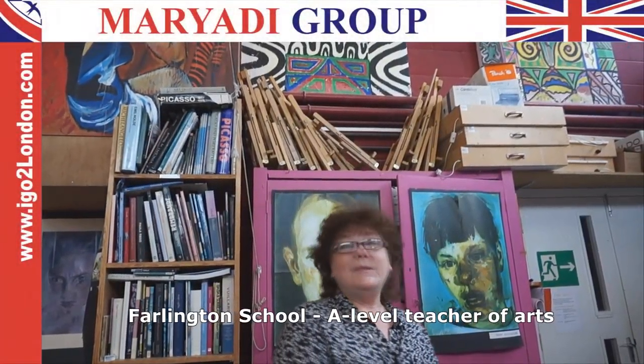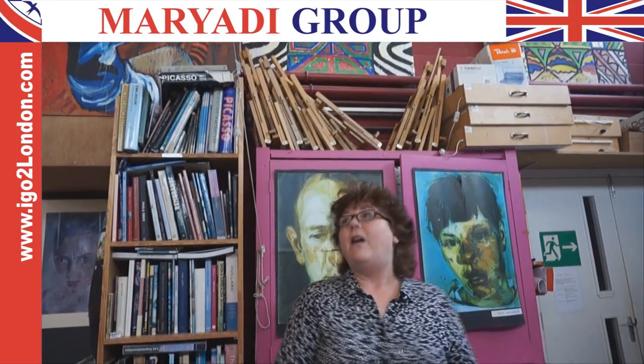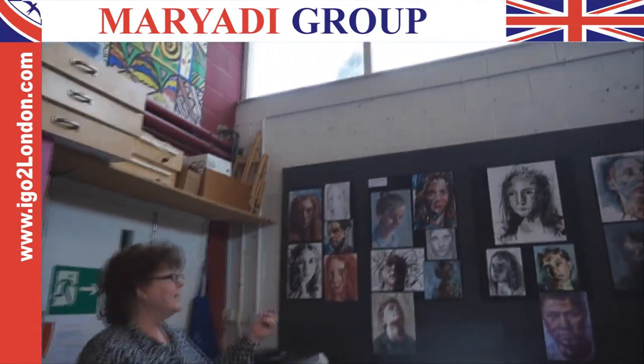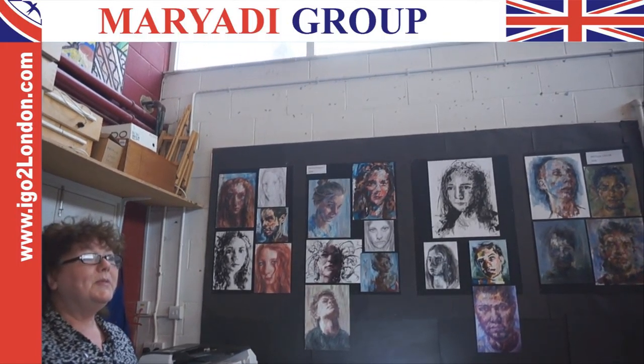Good afternoon. My name is Mrs. Spray and I'm the A-level, GCSE, Year 9 and 10 teacher of art. I would just like to point out some areas of the room where we have work displayed by the sixth form. For example, on this wall here we have some beautiful portrait paintings and expressive ink drawings and experiments from the sixth form.